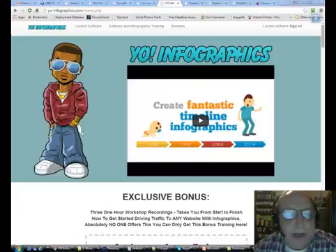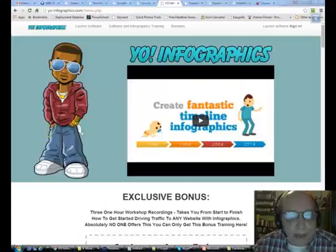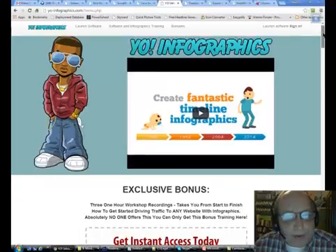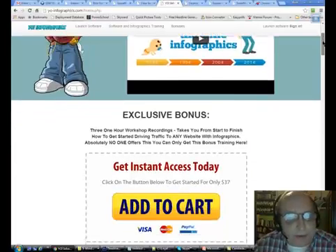First up I have my Yo Infographics software editor. This is a really neat little graphics creation program that creates infographics for you. You may have seen this in other places — this is a white label version of one of Birtis's softwares — but I've added an extra twist: I did three one-hour workshops showing everybody how to go from start to finish with creating an infographic and then getting traffic to it, so this is an exclusive bonus that you won't get anywhere else.